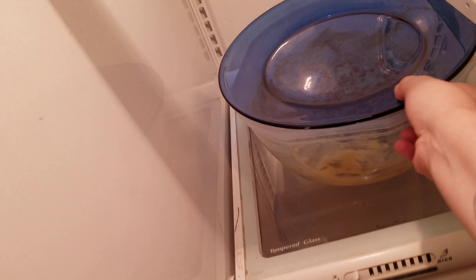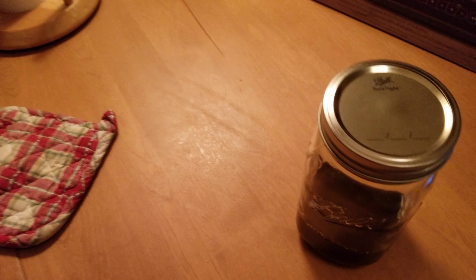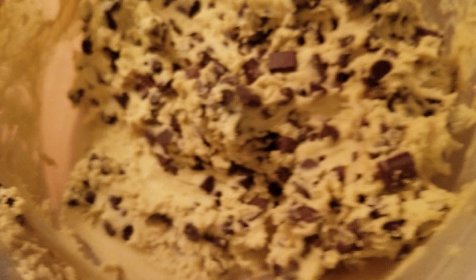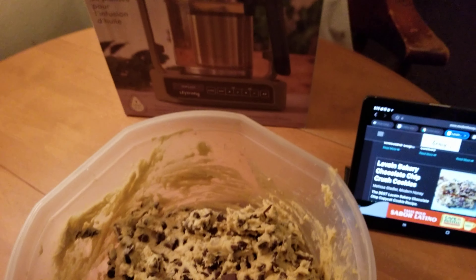The remaining dough is downstairs — I should have brought it up beforehand. Sorry about that, folks — it's getting a little dark, bear with me. Here we go, hopefully I can carry this without dropping anything. Okay, this is our leftover cookie dough. Oh, that looks so good — I'm actually going to get a spoonful of that right now.